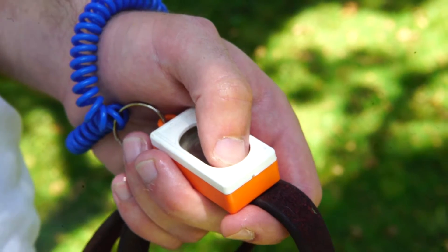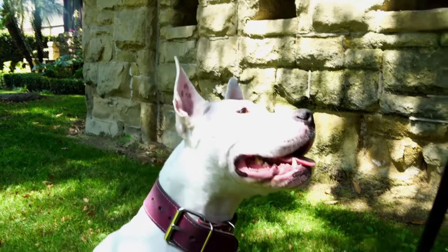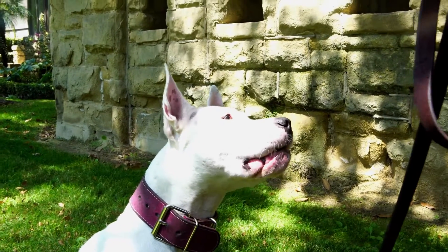Hey, I'm Christopher with WAG. Today we're going to introduce the clicker to your dog. The clicker just lets your dog know that they did what you wanted them to do. It also lets them know that a treat's coming, because we're going to be doing positive reinforcement training today.